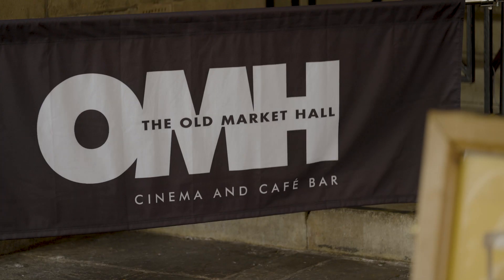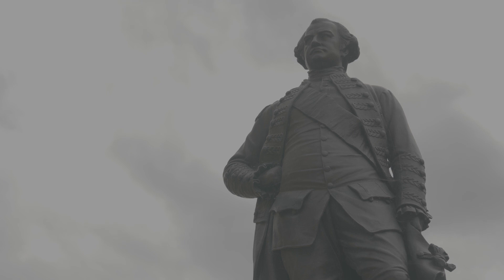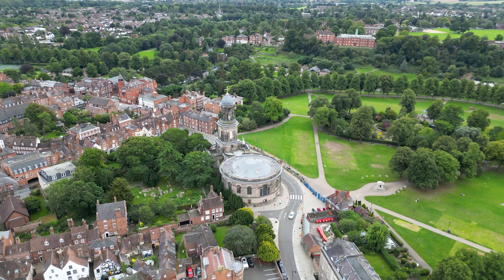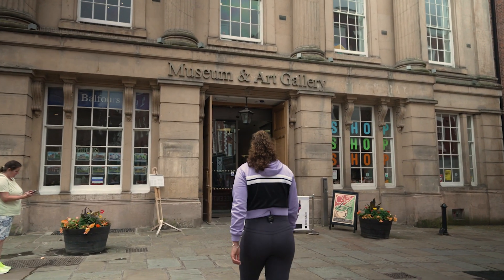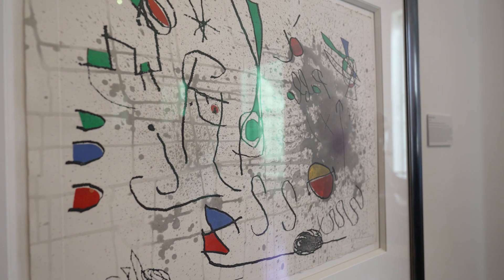There's so much history here. Where else can you find a cinema on top of an ancient market hall? It's pretty cool that there are 660 listed buildings in Shrewsbury, like this one.